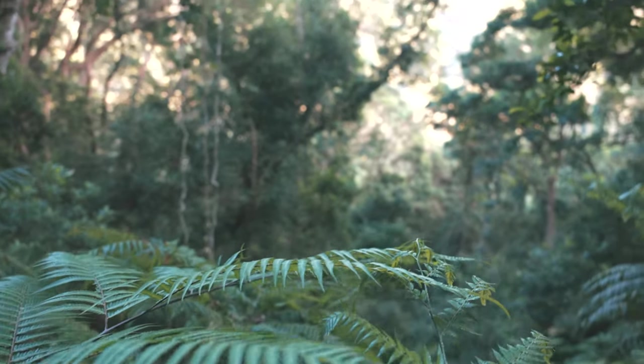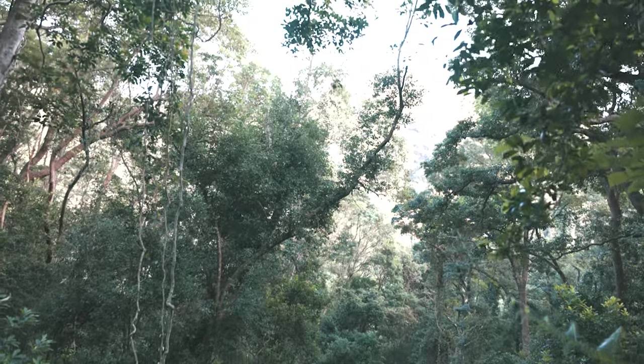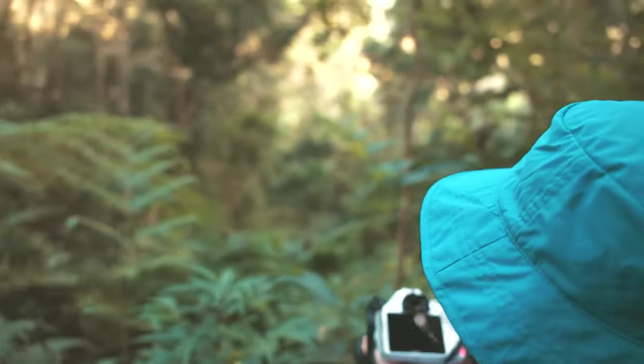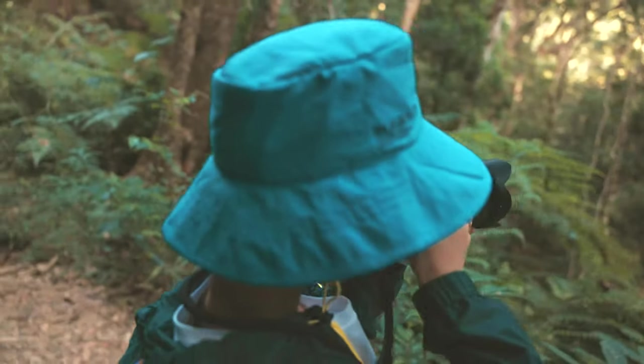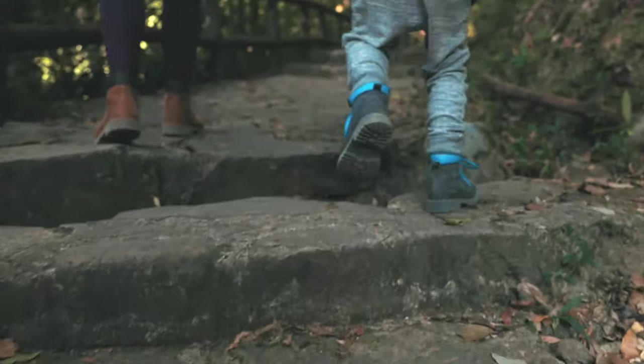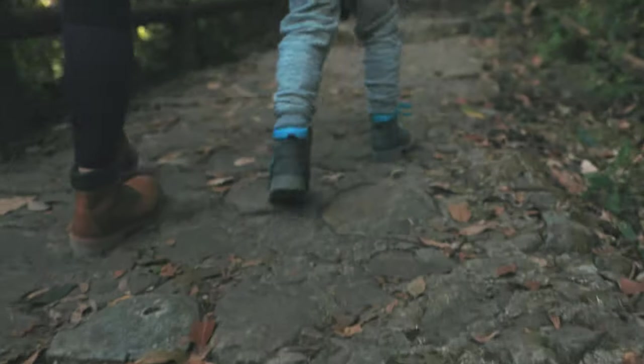Tai Po Khao Nature Reserve in Hong Kong was once cleared of trees in World War II. After 1946, the site was protected and reforested, and it has now become one of the most dense forests in Hong Kong.